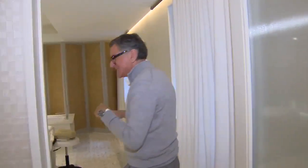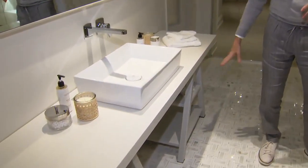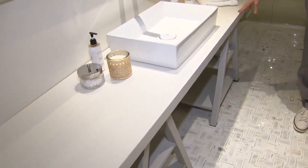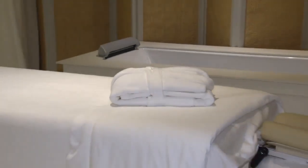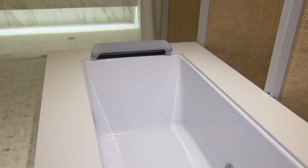This is the spa area. What we have here is a sink area on this table where we can put all our toiletries and towels, a massage table in the center, and a whirlpool here which is chroma therapy — which is lights — and a fireplace.